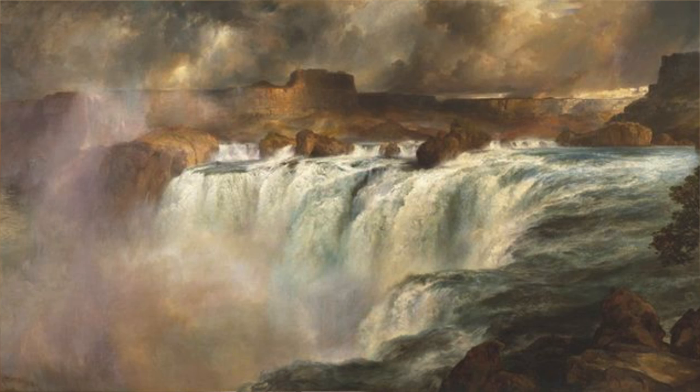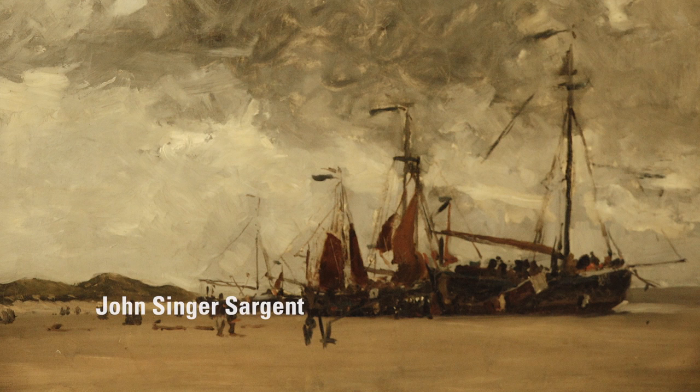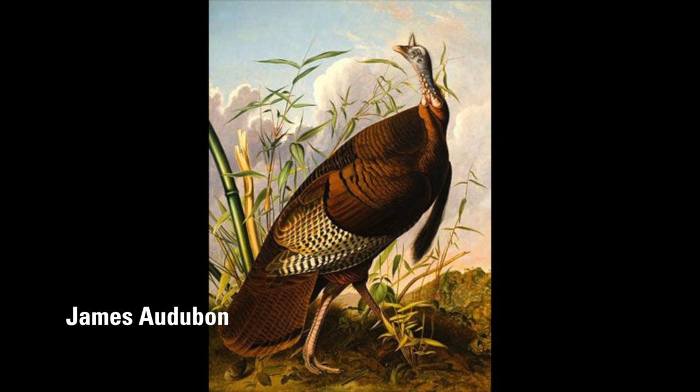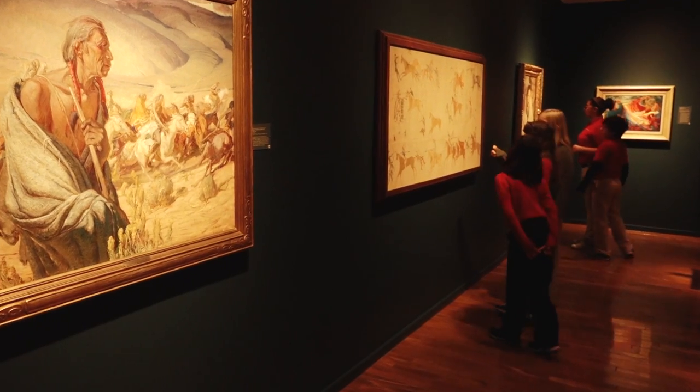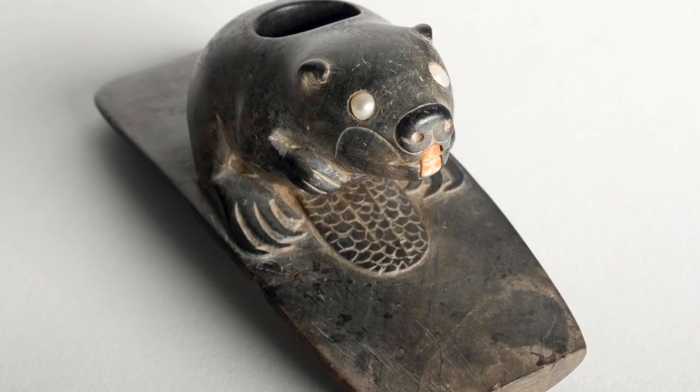Thomas Moran, one of the great American artists, is represented by 300 works. We also have master works by artists like John Singer Sargent, James Audubon, and Winslow Homer. So this is really a collection that isn't just Western — it's also Northern, it's also Southern, it's also from the Midwest.